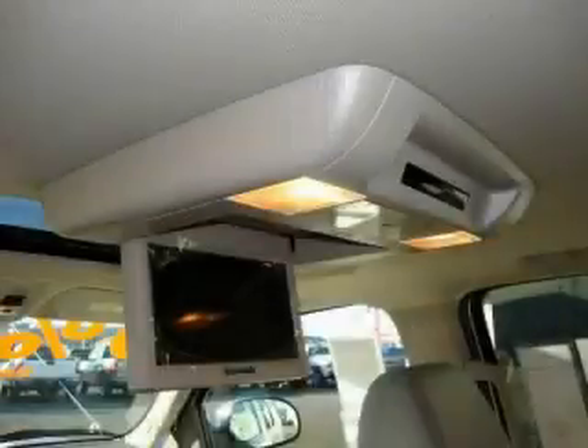It features a 5.3-liter eight-cylinder engine, an automatic transmission, and four-wheel drive.